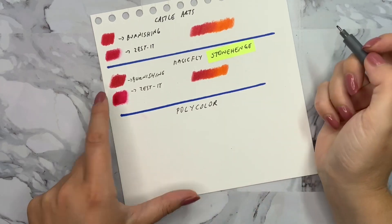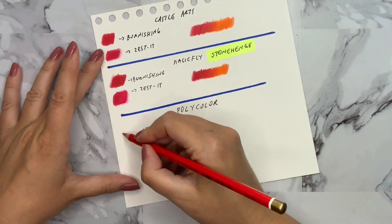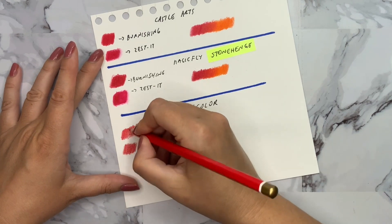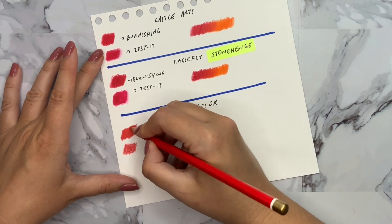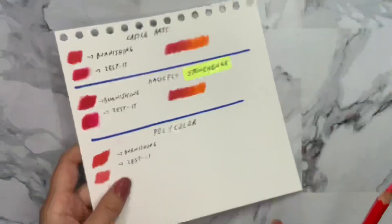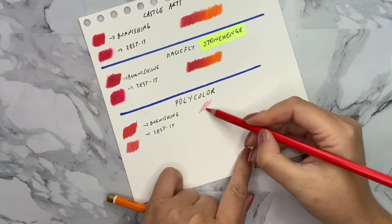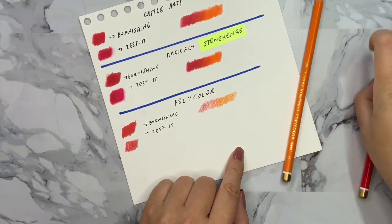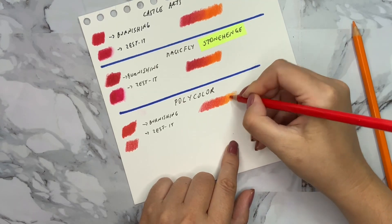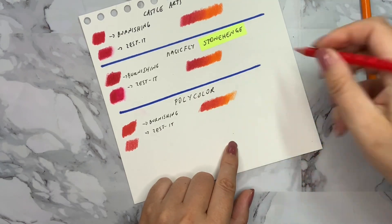I tried these colored pencils on Stonehenge paper, because as I've mentioned before, almost all colored pencils work nicely on that paper. But even here I was wishing the pigment were stronger. I took red and orange to see how they mix together, and while mixing those two colors wasn't a big problem, the colors still feel a little washed out. That is the biggest issue I found.